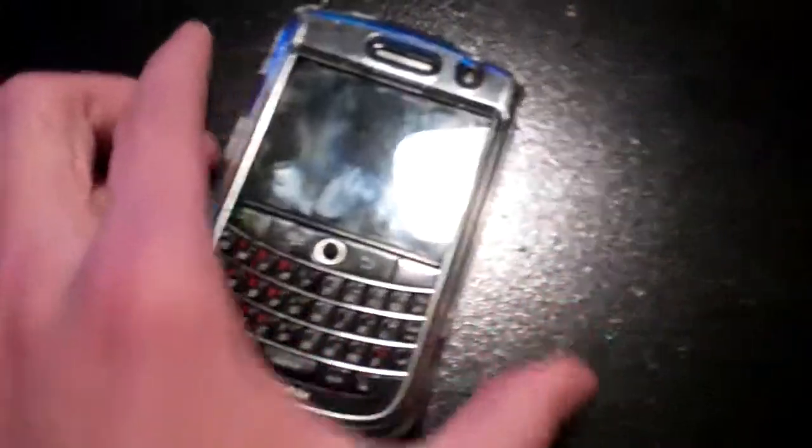The BlackBerry Tor has a lock button right here, and a mute button and unmute. They're a little bit sticky, but I think it's just the case. This is my clear case.